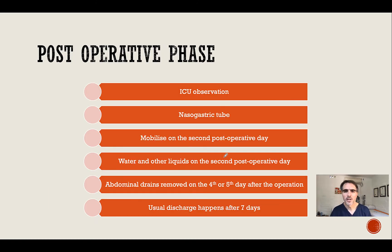The post-operative phase usually involves the first two days in the ICU or high care setting. A nasogastric tube is in place. The patient may be mobilized on the second post-operative day. Water and other liquids may be taken from the second post-operative day. Abdominal drains placed at the time of surgery are usually removed after the fourth or fifth day. Discharge usually happens after seven days.